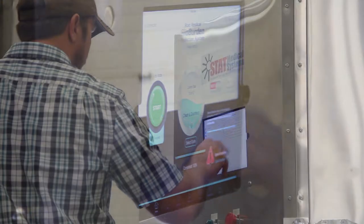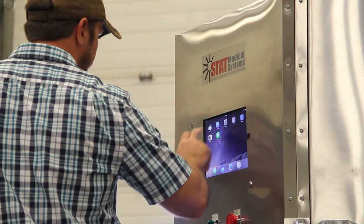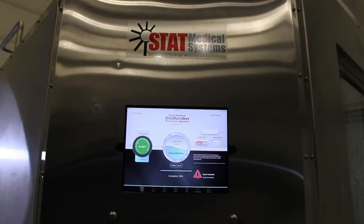Instead of being exposed to heat and harmful chemicals, your personnel can operate the BRS with minimal physical exertion through an easy-to-use computer interface that simultaneously creates documented sanitation records.